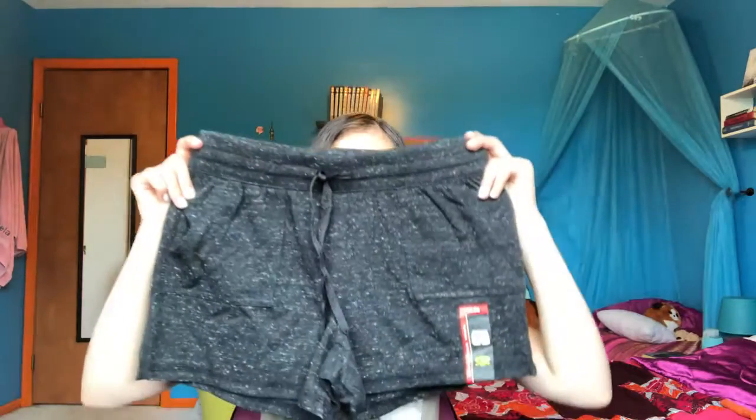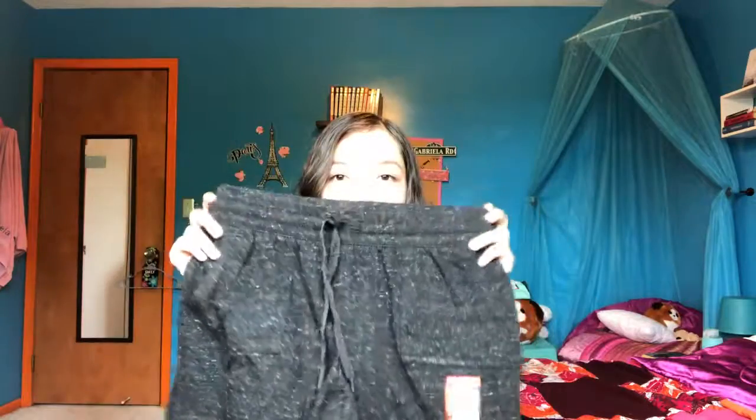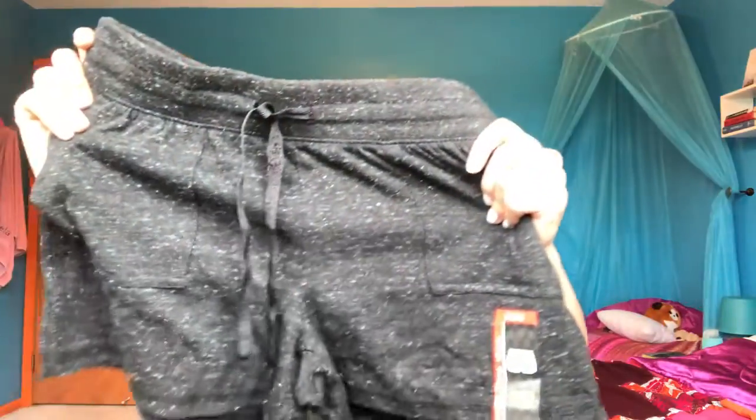I actually left the mall after that but then I went to Target because I love Target, and I needed a couple things. Then I actually found some clothes. Since it's summertime and getting warmer, I decided to get some shorts. The first shorts I got were these athletic shorts — they're super cute, just black with little white and gray speckles. This was only $5, super cheap, super cute.